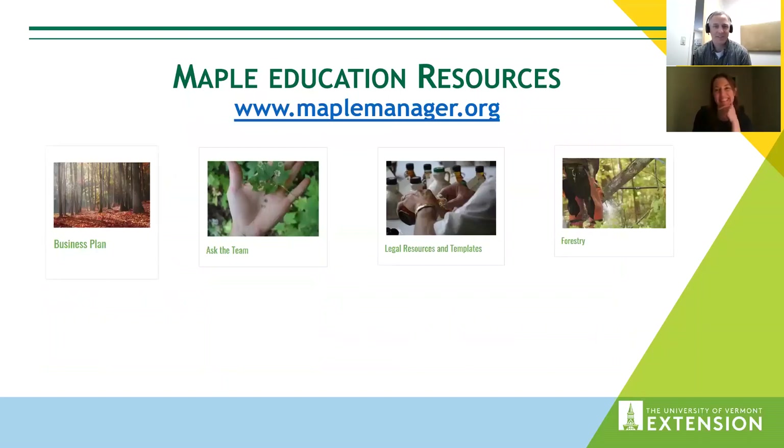Here's the website. We've got the schedule for this webinar series, and we'll have a growing number of business planning tools, business calculators, and forestry resources hitting this website over the next year and a half. With that, I'm going to hand it off to Dr. Vandenberg. Thanks for presenting tonight, Abby. We're glad to have you.